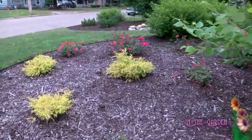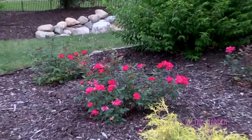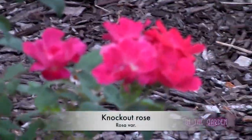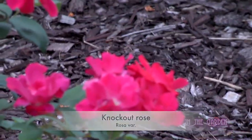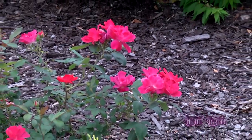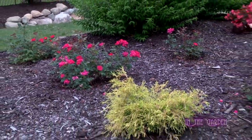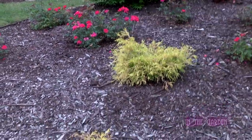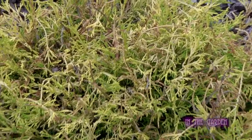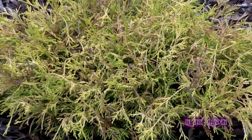Now we have rose bushes here. Are these the knockout ones? Yeah, these are all knockout roses. Are those double? No, they're just the straight-up original knockout rose. We're a little distance from them, but I thought for sure those were double — there's a lot of color there. The yellow foliage plant is an evergreen — it's a false cypress. It stays that color year-round and can tolerate the heat and sun.